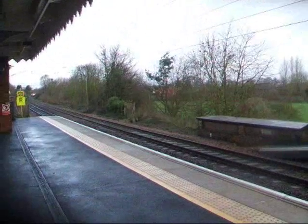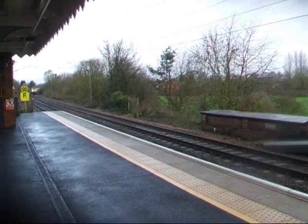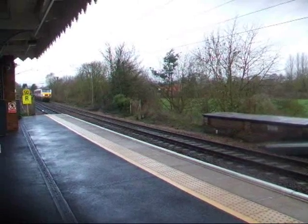Brilliant, right, got a London-bound Mark III set now, about to thunder through Needham Market Station. Here it comes.